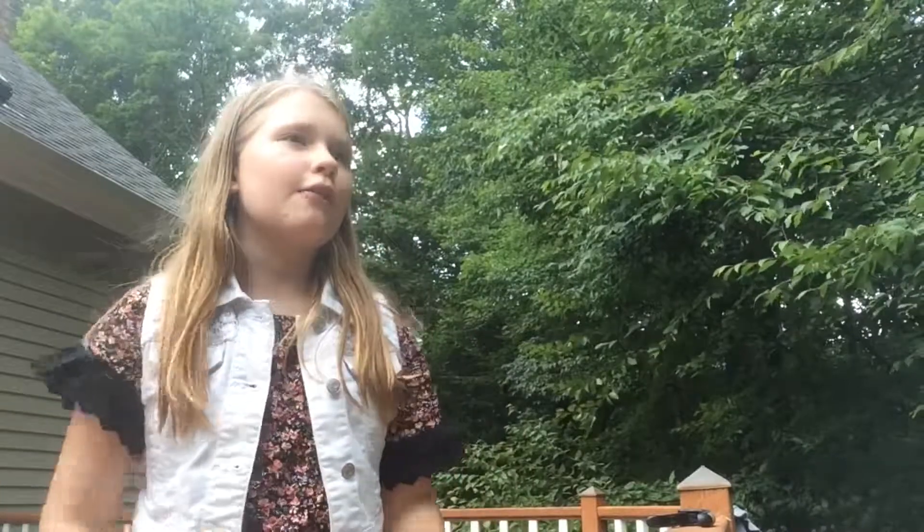Hey guys, today's video is my evening slash night pet routine. I'm starting it at about 5 o'clock and I'm going to take my dog Bailey for a walk, and then it will probably skip to like 8 o'clock at night when I start the actual night routine. Let's get started.